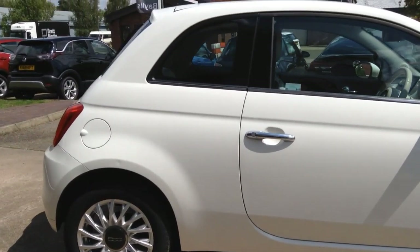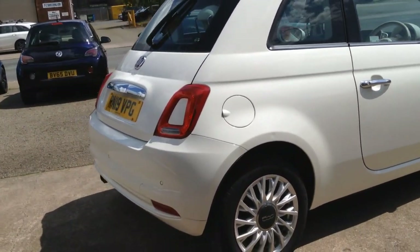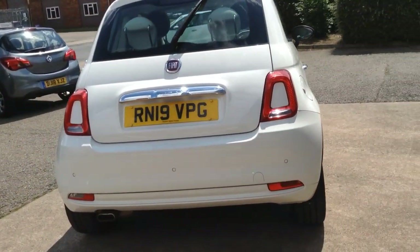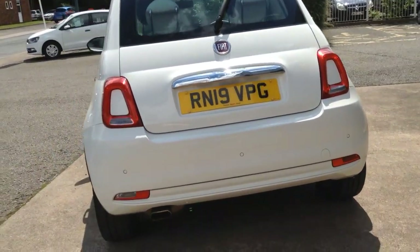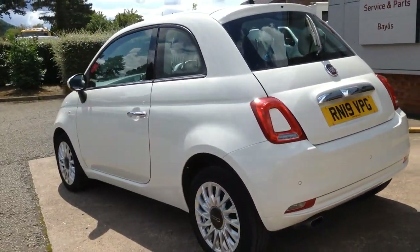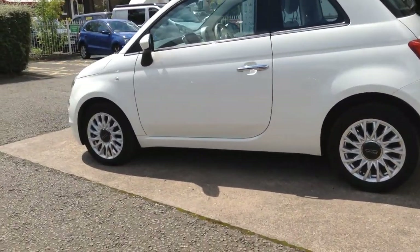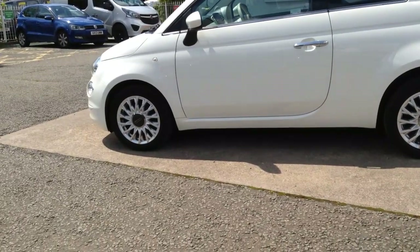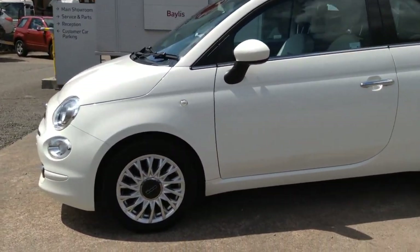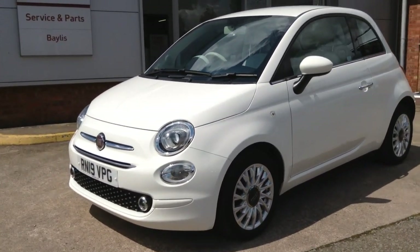The vehicle comes with many features including high-level LED brake lights and rear parking sensors, 15-inch alloy wheels, chrome door handles and colour-coded mirrors. At the front of the vehicle there are halogen headlights and LED daytime running lights.